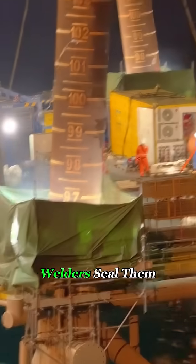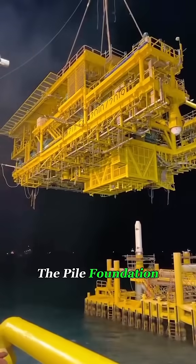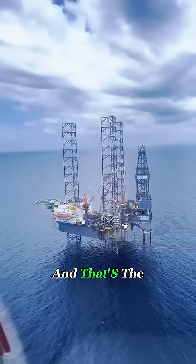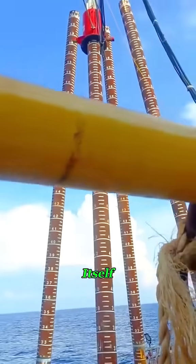Once all the piles are locked in place, welders seal them with high-precision offshore welding. Then a giant crane ship lowers the pre-built platform onto the pile foundation. Within just a few hours, a structure as stable as solid ground is complete. These massive steel piles anchor the platform deep into the seabed, making it steady as land itself.